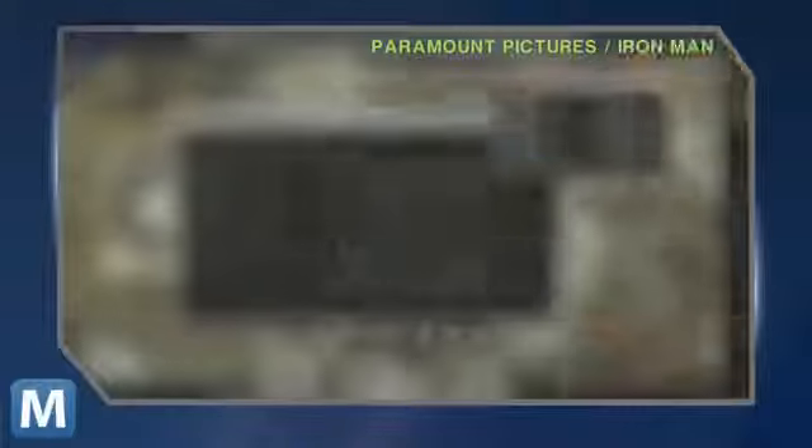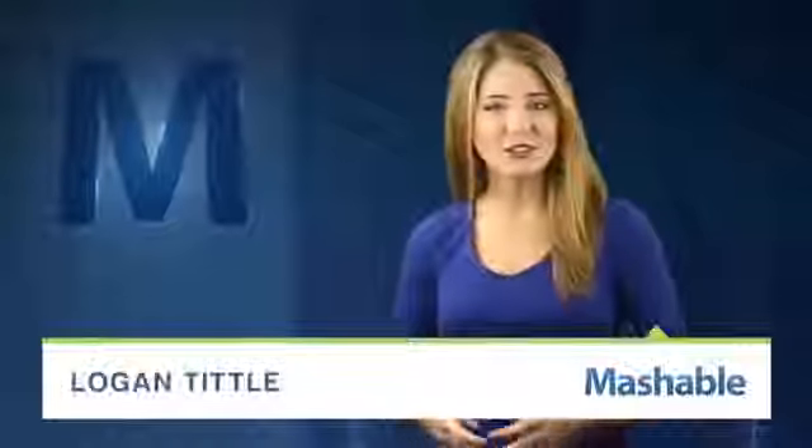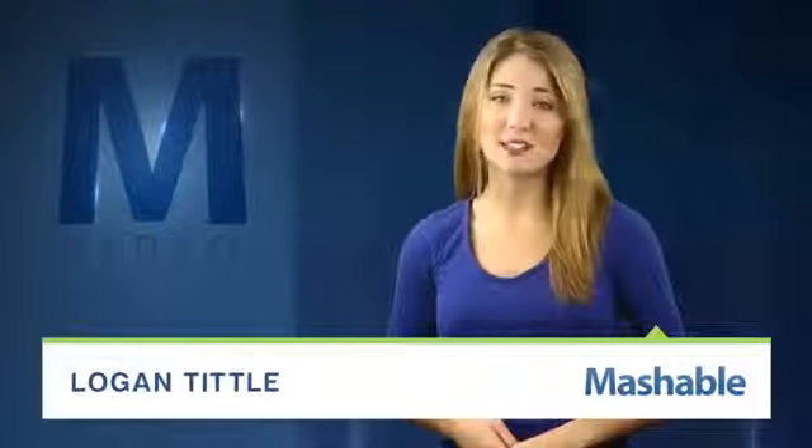For Mashable, I'm Logan Tittle. Here's a bit of the future that always seems to be just out of reach. Point your device at a screen and the two magically start talking. We're getting a little closer to that ideal now, thanks to enterprising minds on Kickstarter.